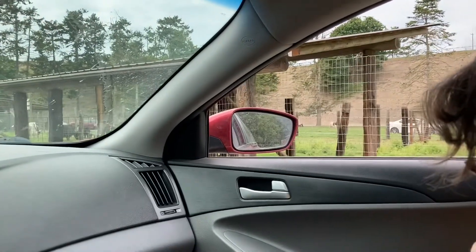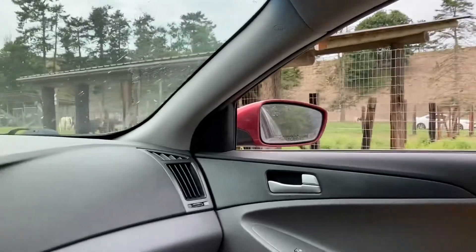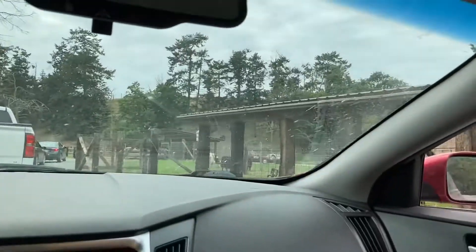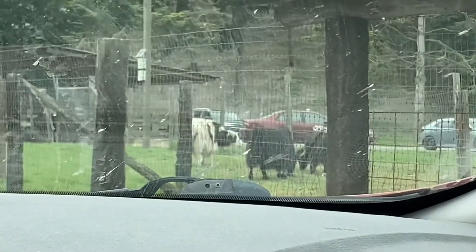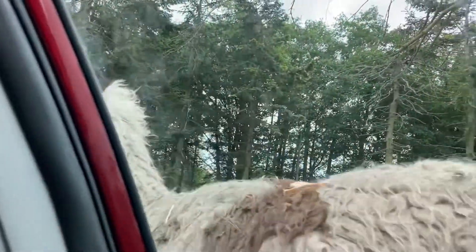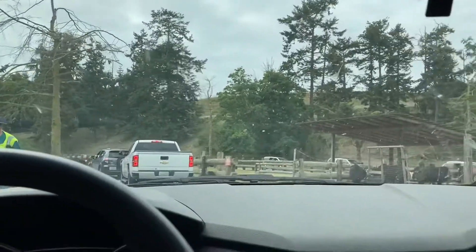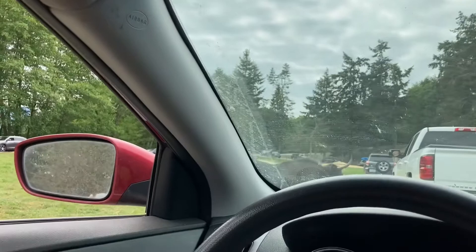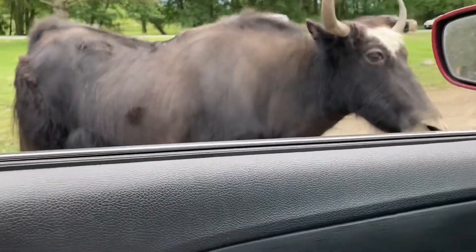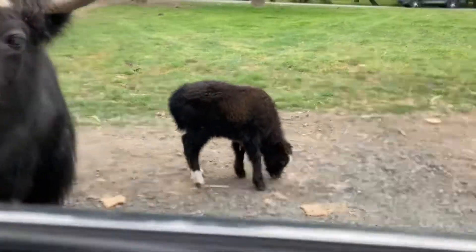I have to admit, this year is probably not as exciting a year as all the other times we've come here. I think it's just a Memorial Day weekend — they're overfed, they're tired of all the people. Still fun though. Here it comes — feed it, feed it! Oh my gosh. It's okay. There's a baby over here on this side, and there's a baby on this side too. Little baby — it's so cute.